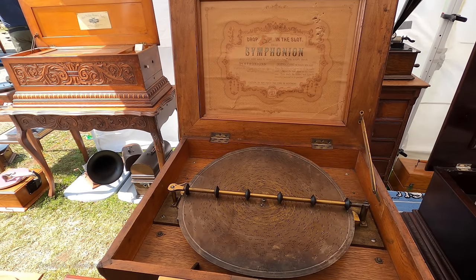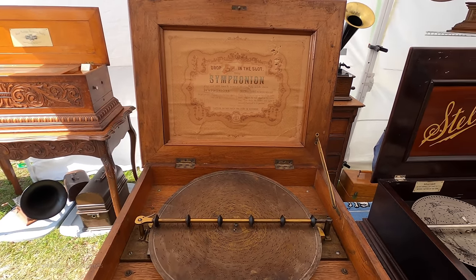Symphonium — oh my. It's like a big music box.